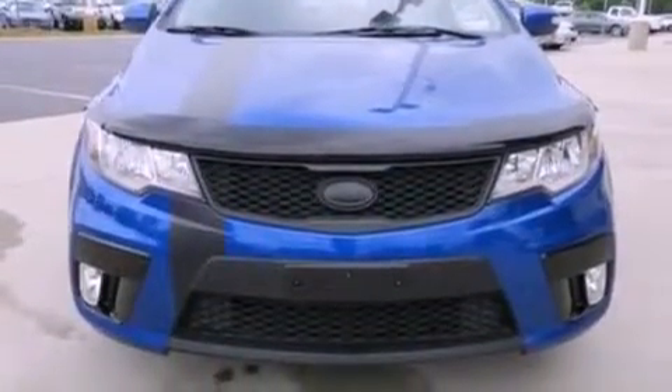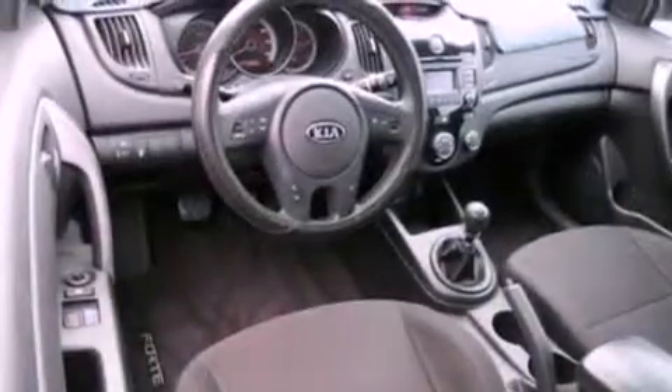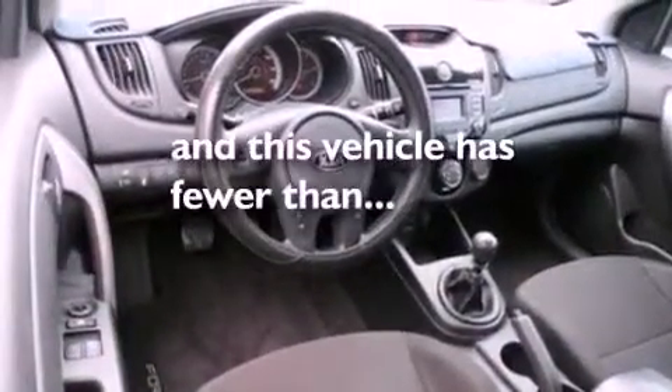Also included are side curtain airbags, a keyless entry system, and this vehicle has fewer than 35,000 miles on the odometer.